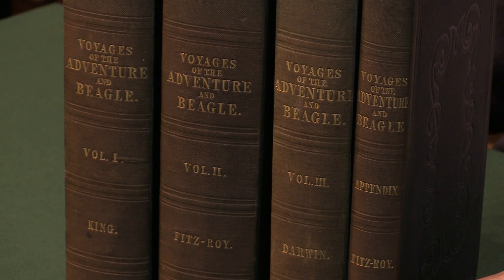The first edition of The Voyage of the Beagle by Charles Darwin. I'm Adam Douglas from Peter Harrington and I'd like to show you this remarkably fine fresh set of this famous work.